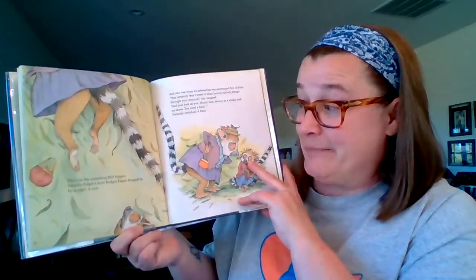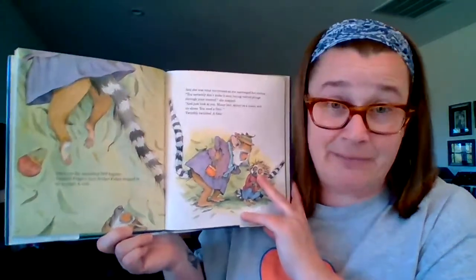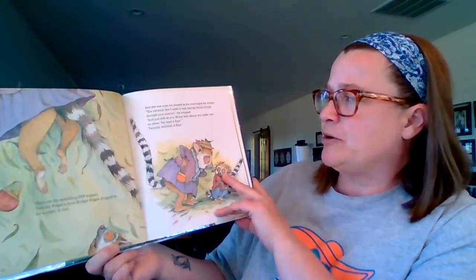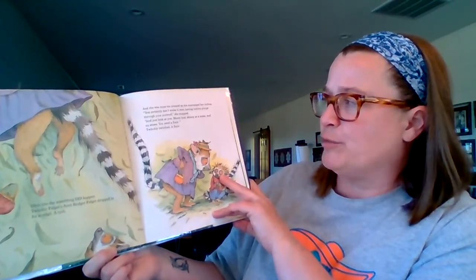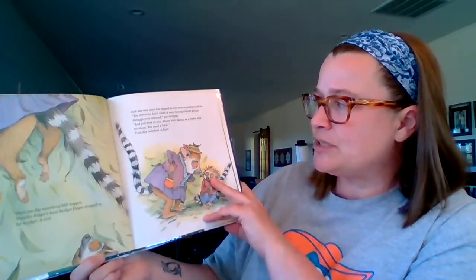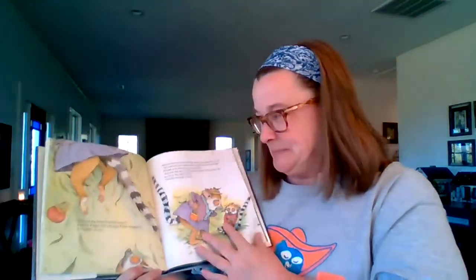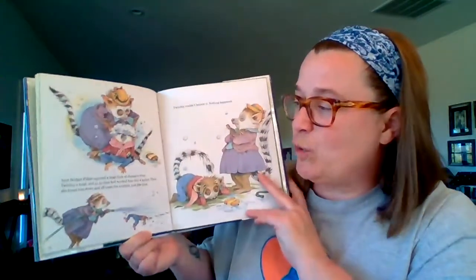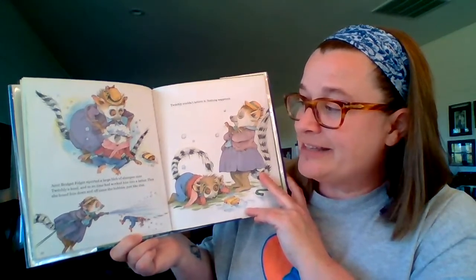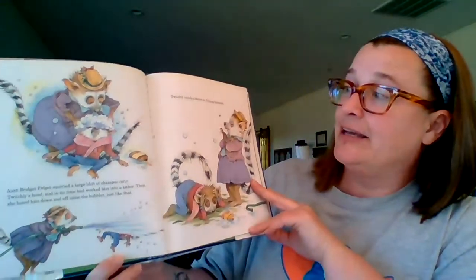Then one day, something did happen. Twitchly Fidget's Aunt Bridget Fidget dropped in for a visit — I mean a visit. She was none too pleased as she rearranged her clothes. You certainly don't make it easy having visitors plunge through your non-roof, she snapped. And just look at you — mussy hair, skinny as a snake, and no shoes. You need a fixin'. Twitchly twitched — a fixin'?